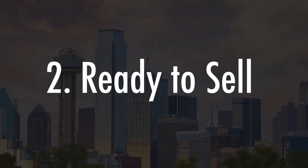Ready to sell — a powerful option when selling, buying, or improving your home. Use Keller Offers to get your home improvements done with no upfront costs.